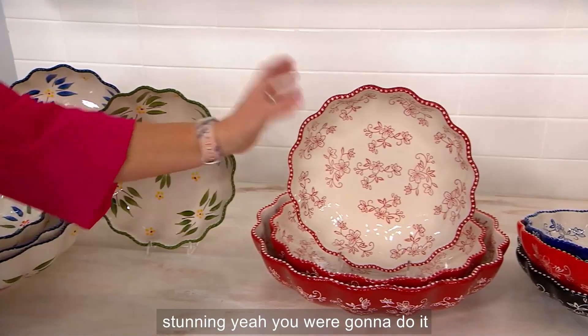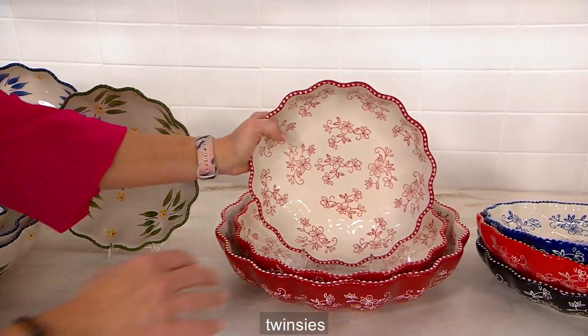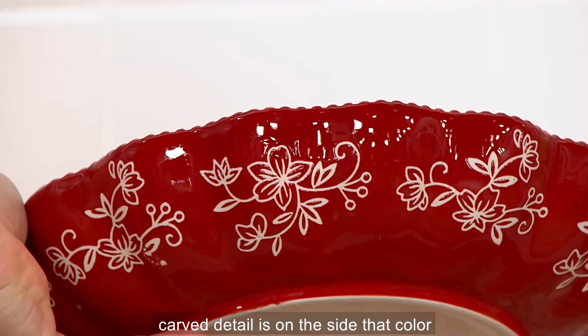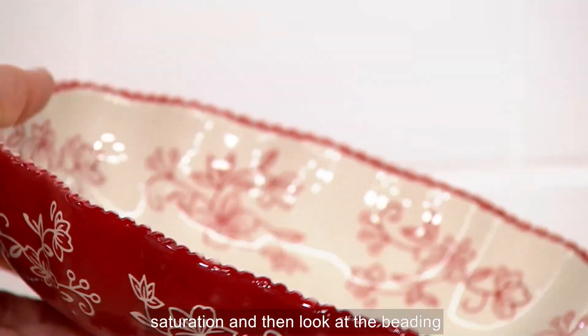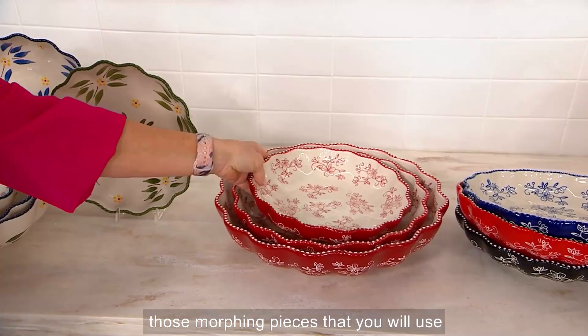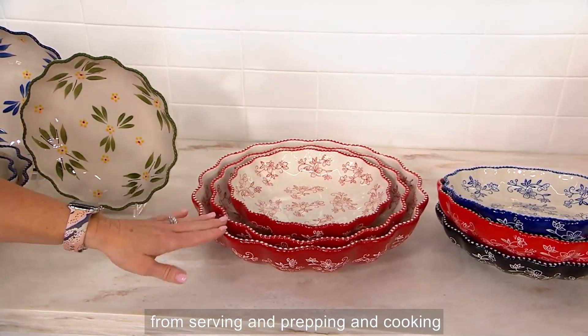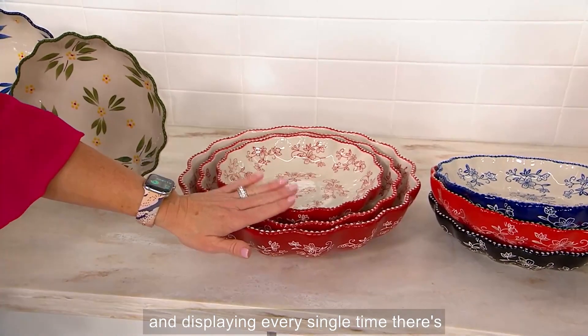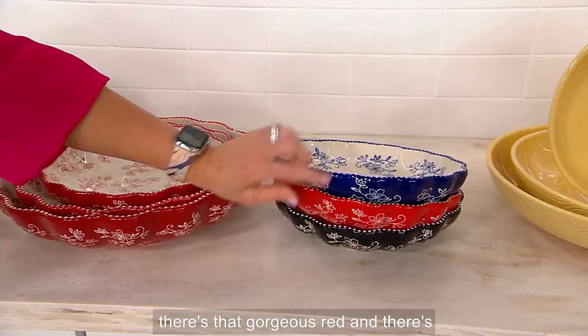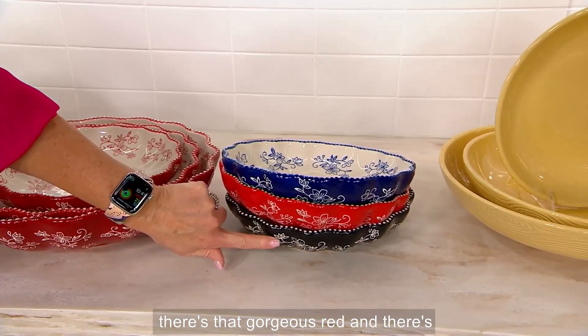And then, of course, floral lace. Look how stunning that gorgeous carved detail is on the side — that color saturation. Look at the beading and all of the fluting. These are just those morphing pieces that you will use from serving and prepping and cooking and displaying every single time. There's that cobalt blue, that gorgeous red, and there's your black.